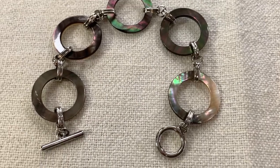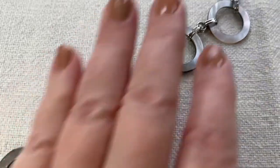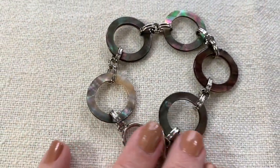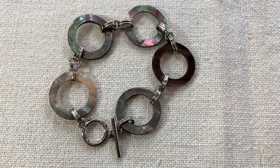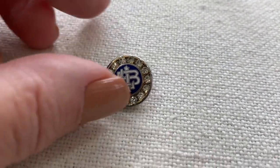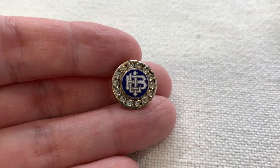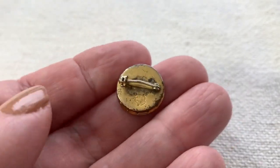I got this adorable little bracelet — it's abalone shell, pale on one side and darker on the other. I love that little toggle clasp. It's very light so it would be very comfortable. I think I paid a dollar. I also love buying pins like this — sometimes they end up being worth a bunch of money. I'm not sure what organization this is; it might be ELB or LEI. Anyway, it's just a cool old pin.